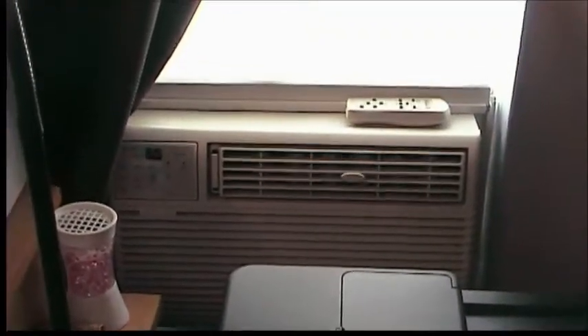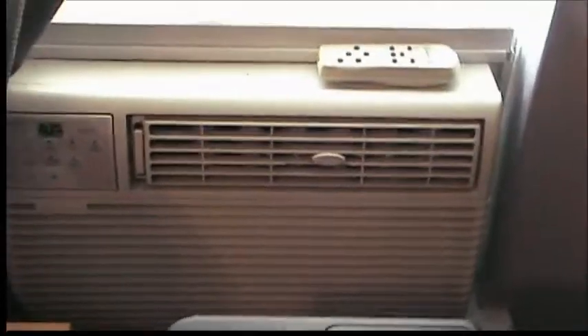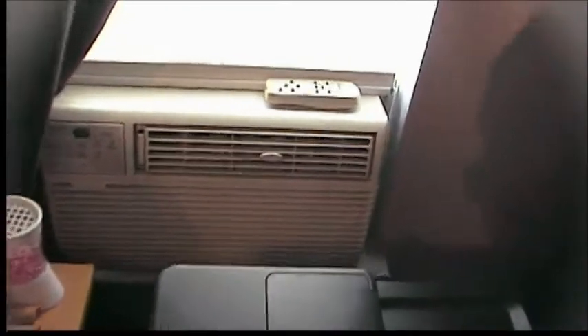The Kenmore 8000 BTU air conditioner — still working just fine. You can hear it's nice and quiet. This was a thrift store find from a couple of years ago. I paid about $40 for it. Wound up being a great investment, and it even came with the original remote. This is from around 2001 originally.